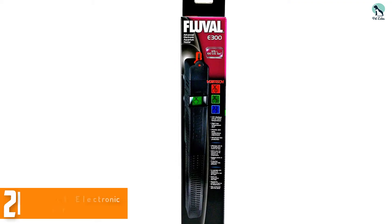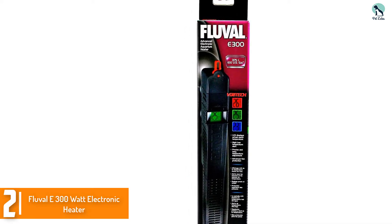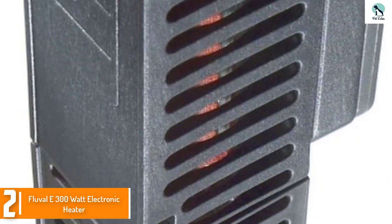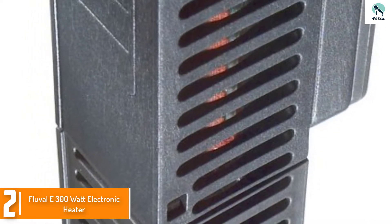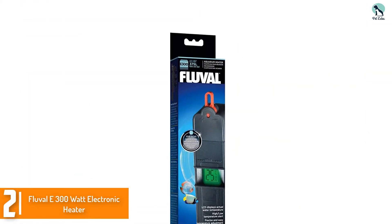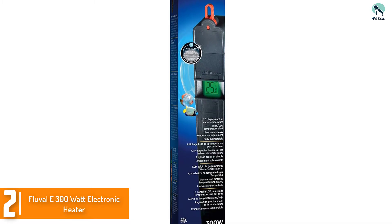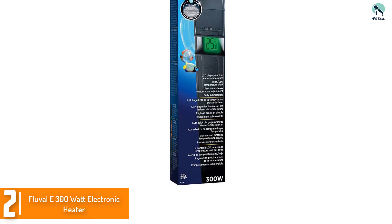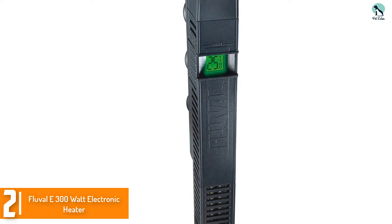At number 2, we have the Fluval E300 Wet Electronic Heater. Fluval is a well-known name among aquarium enthusiasts, usually associated with filters of all styles and sizes. They offer similar great quality and diversity in heaters. This one is a 300-watt heater meant to accommodate aquariums up to 100 gallons in size. However, this same model comes in a variety of wattages to better suit smaller tanks as well.